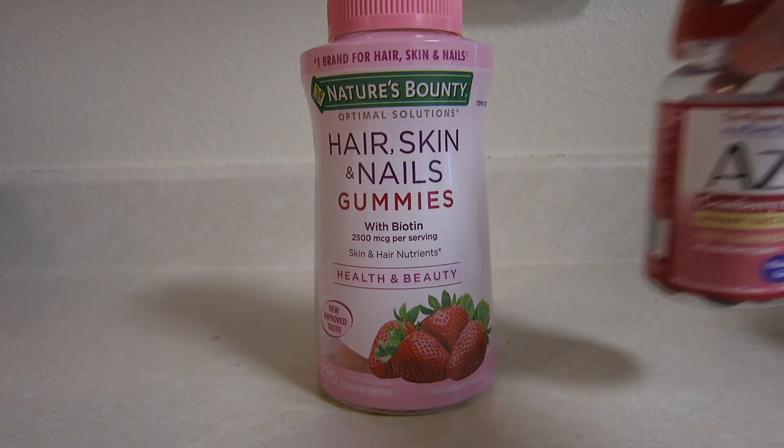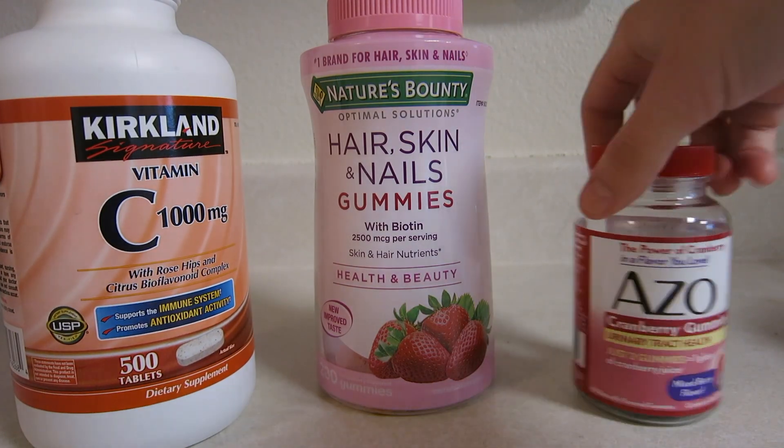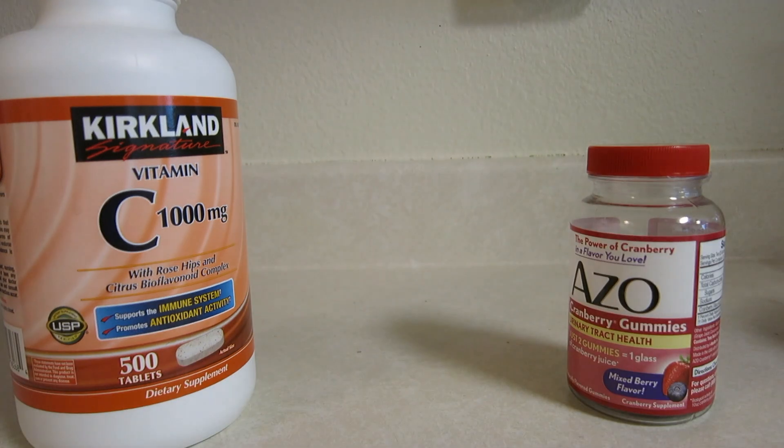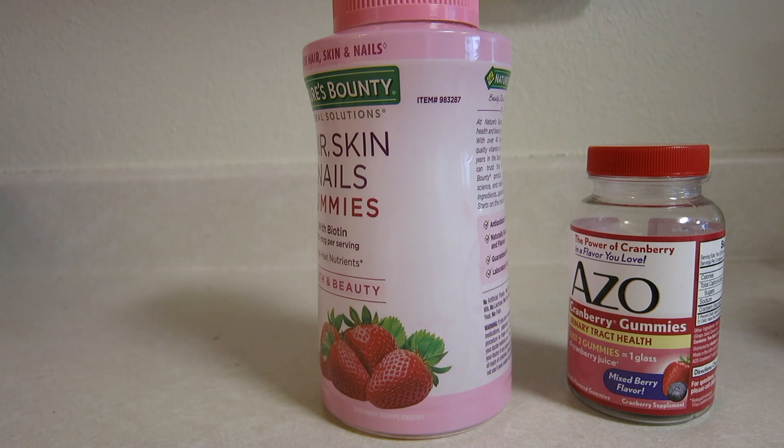While I wait for the water to heat up, I'm going to take some gummies that I usually take every day, along with some vitamin C pills, which are really good for you. I'm not feeling the best these days — I've been getting a little bit sick, but I'm hoping to fight it off pretty soon.